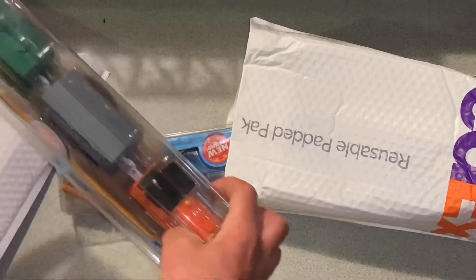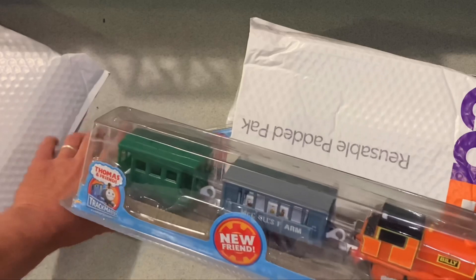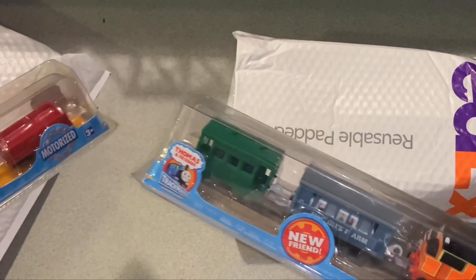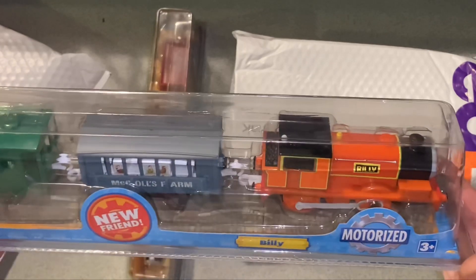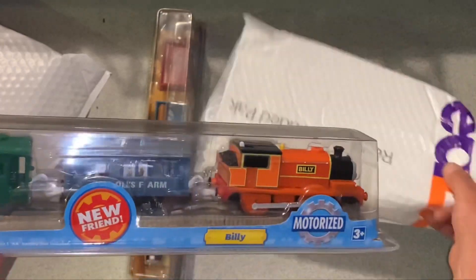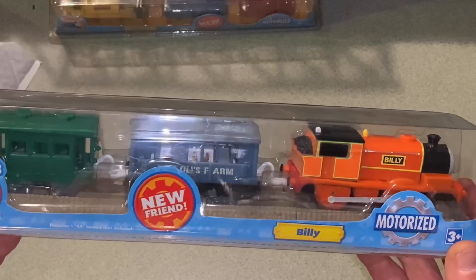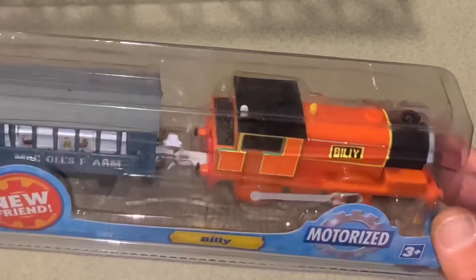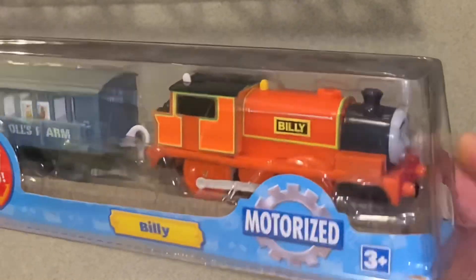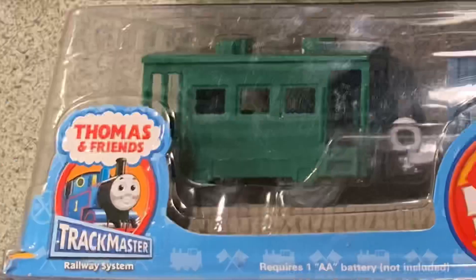Oh well, the cat's out of the bag! We got Billy - a Hit Toys Billy, brand new in the box, and it is very nice. The new friends!